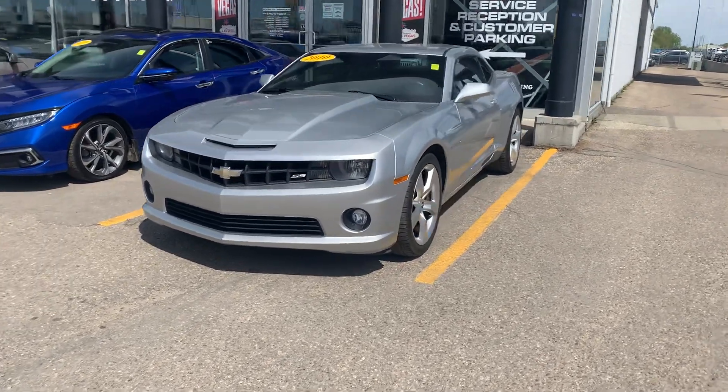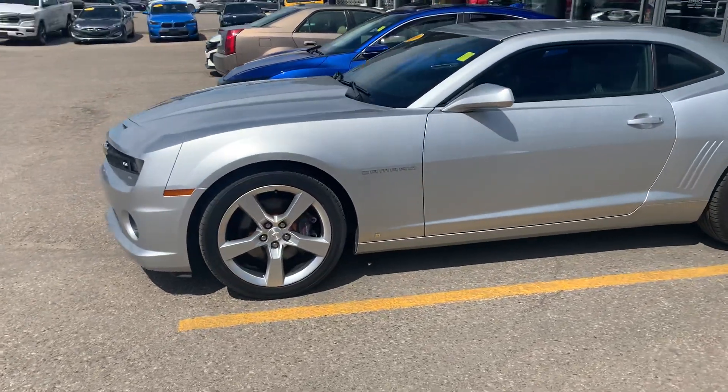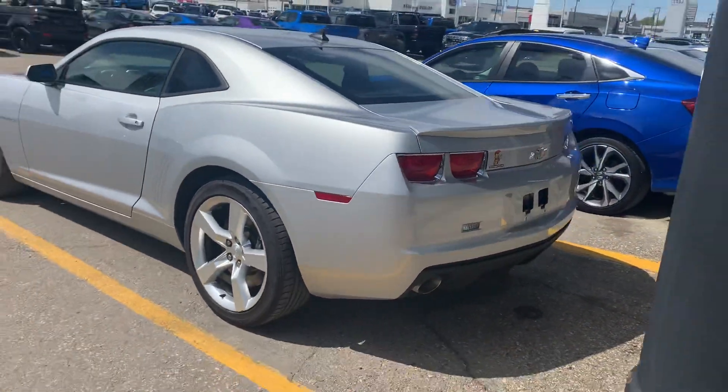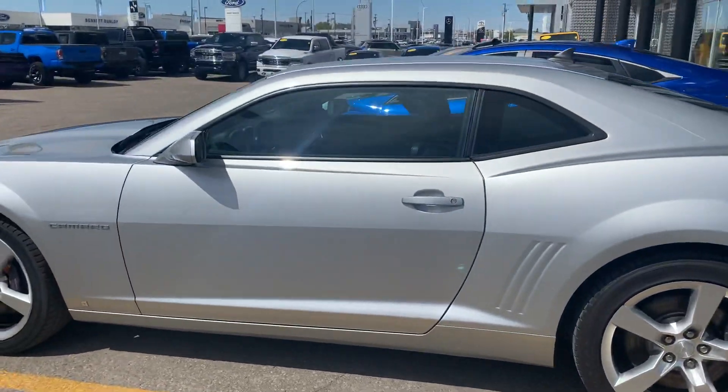Hey, it's Mike here from Titan Auto — thanks for reaching out. I'm going to do two sets of videos here. The first one I'm just going to outline the condition of the vehicle and let you have a good look at it. The second video I'll get one of my boys to come out and start her up for you so you can hear the startup, and I'll make sure the hood's popped and get you in under the hood.